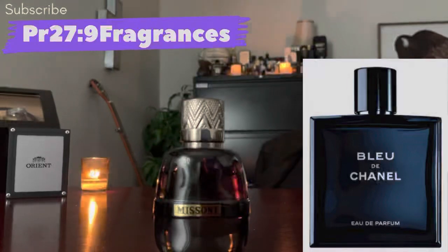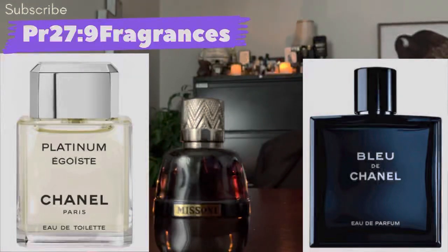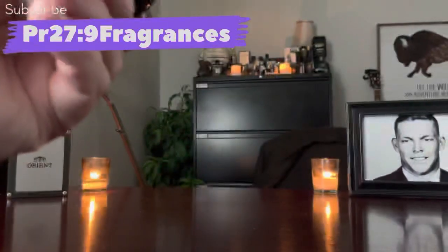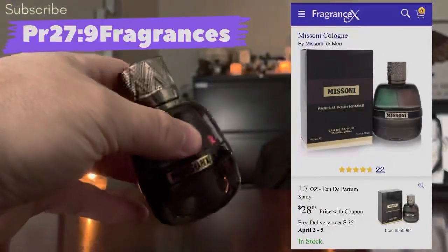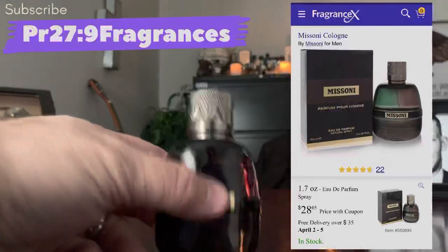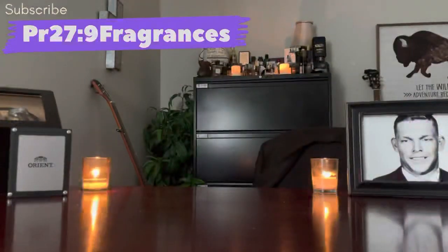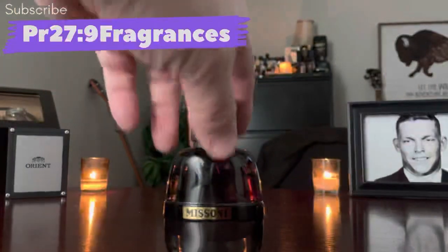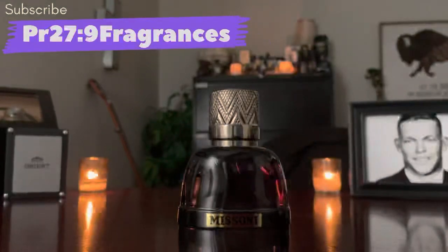The notes are grapefruit, lemon, lavender, ginger, apple, jasmine, birch, oak, sandalwood, musk, and patchouli. When it finally dries down it smells like Platinum Égoïste — that oak, patchouli, and sandalwood musky dry down. You can pick this up at Fragrance X, 50ml for about $28, or find it at Burlington, TJ Maxx, or Marshalls — the 100ml bottle for about $35.